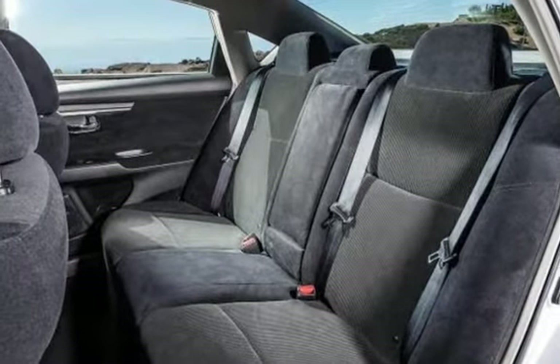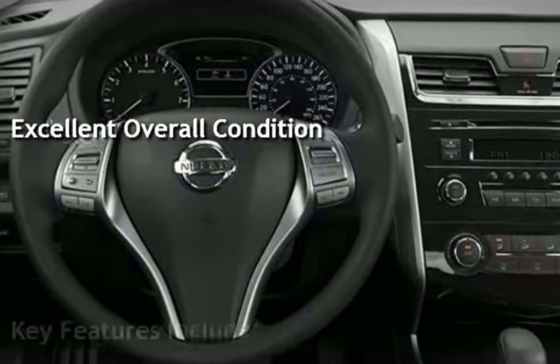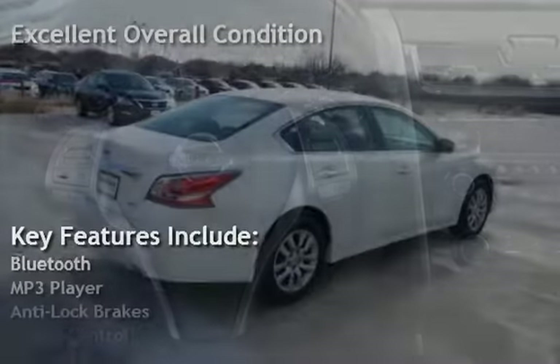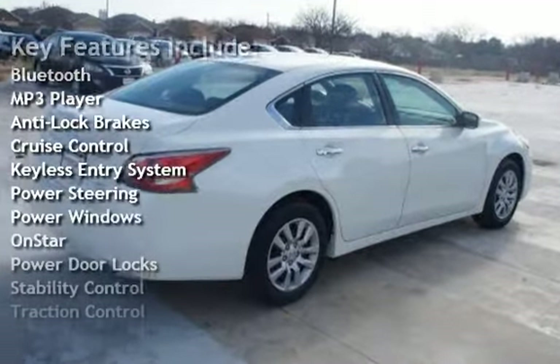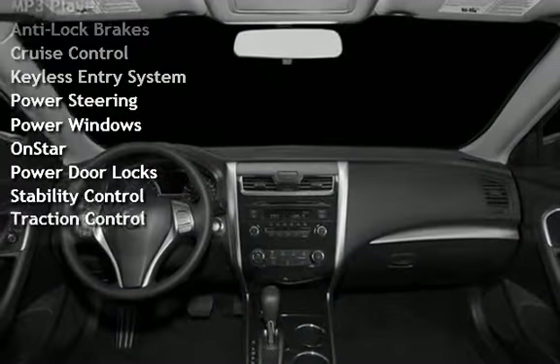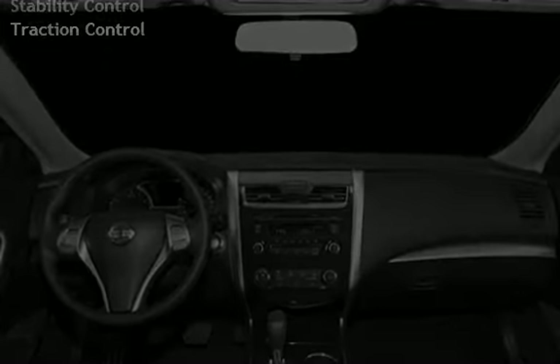This vehicle is in excellent overall condition. Key features include Bluetooth, MP3 player, anti-lock brakes, cruise control, keyless entry, power steering, power windows, OnStar, power door locks, stability control, and traction control.